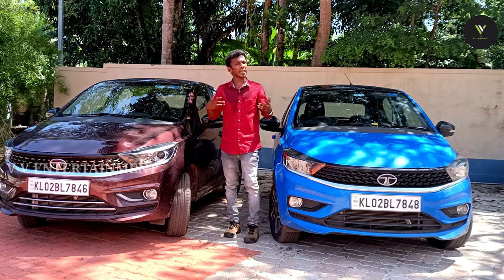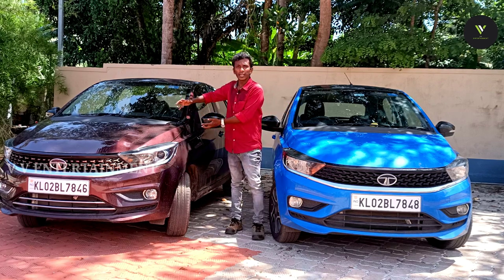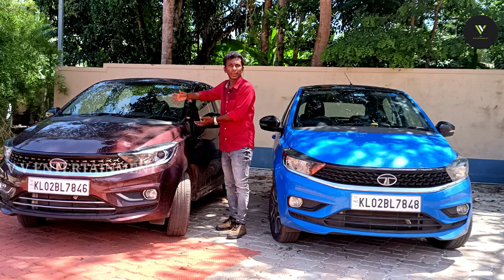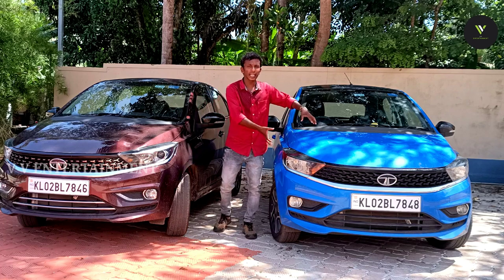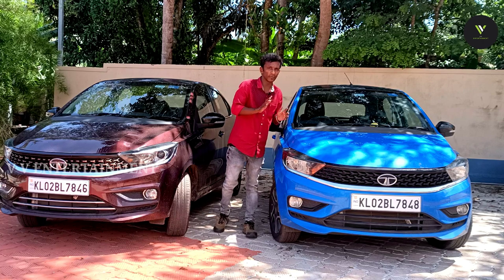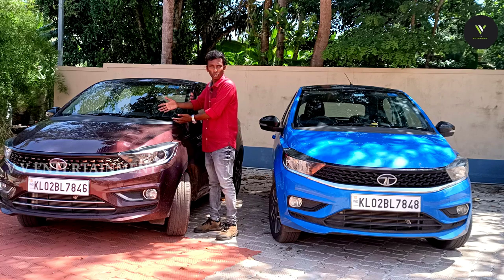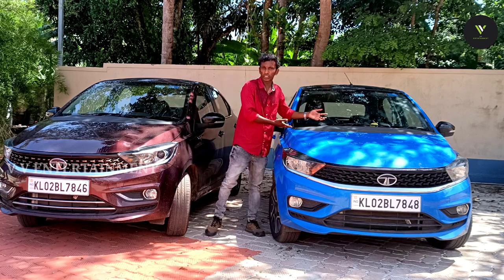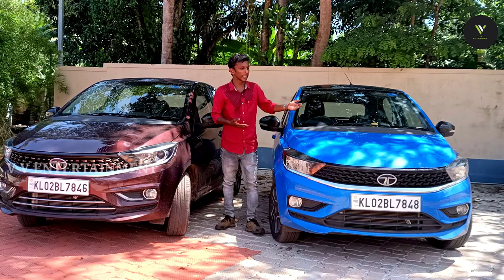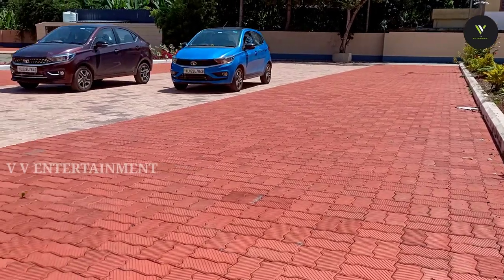Space, engine power — everything is the same. This is a better option. We have a premium feel. This is the sedan version with a premium feel. This is an entry-level model with a premium touch. This is a good option for both. The Tiago is also a good option. That's a good option.